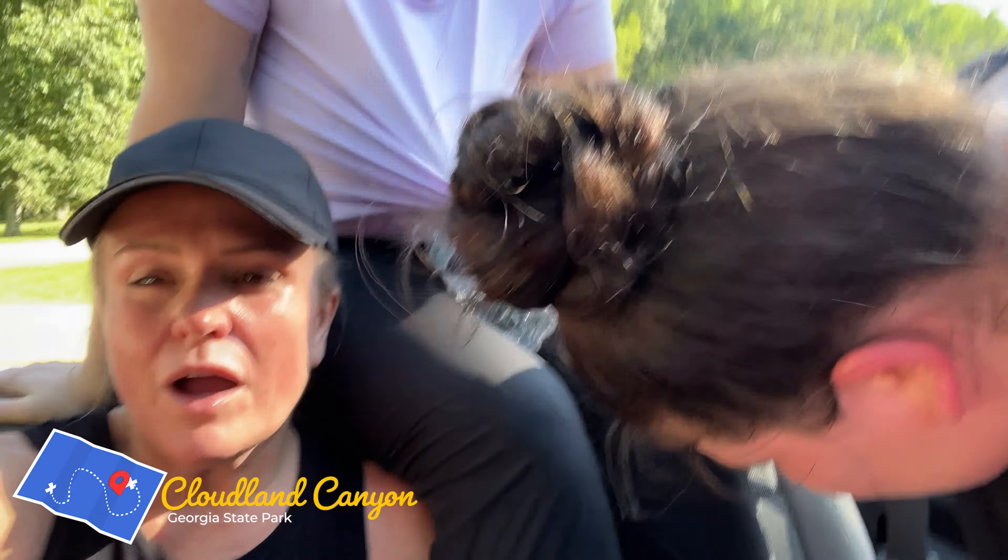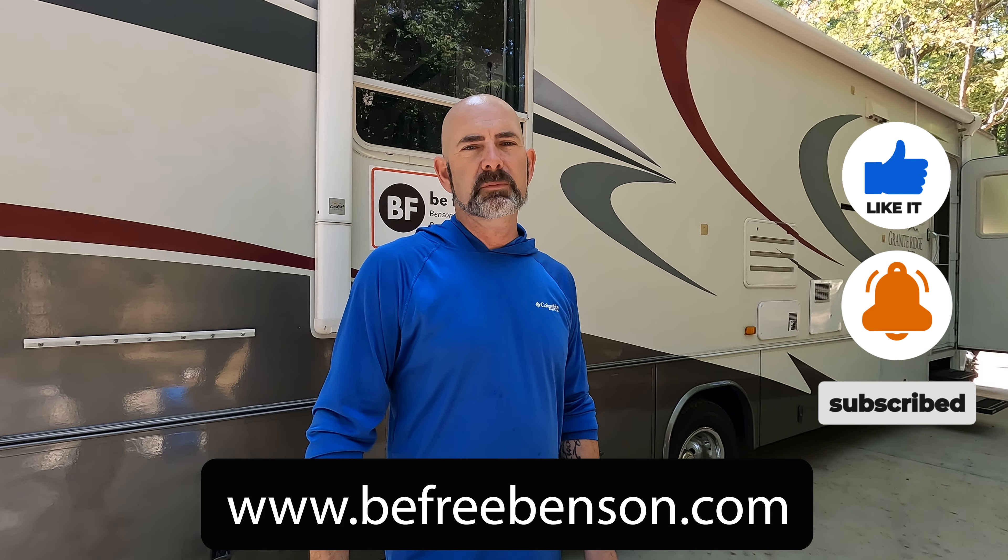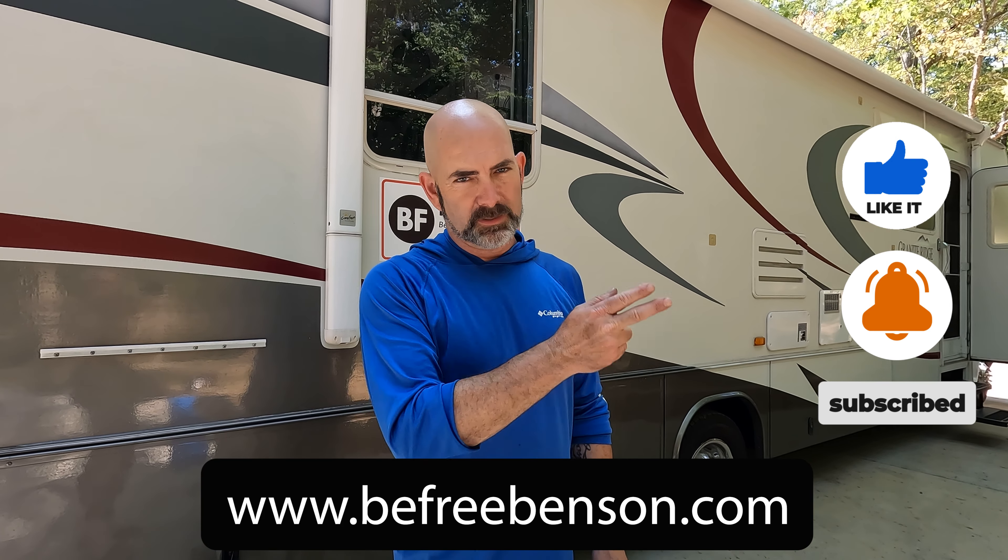We made it back to the car after 473 stairs and we were really tired. All right, so this weekend is coming to a close. We had a great stay at Cloudland Canyon — the site gets a 5 out of 5. The cottage is actually our home right now, so truly wherever we go, we're just dragging our home there. If you found value in this video, go ahead and hit that like button and subscribe to our channel. Check out other things on our website at www.befreebenson.com and remember: get out there, have some excitement, do some new things, and as always, be free.